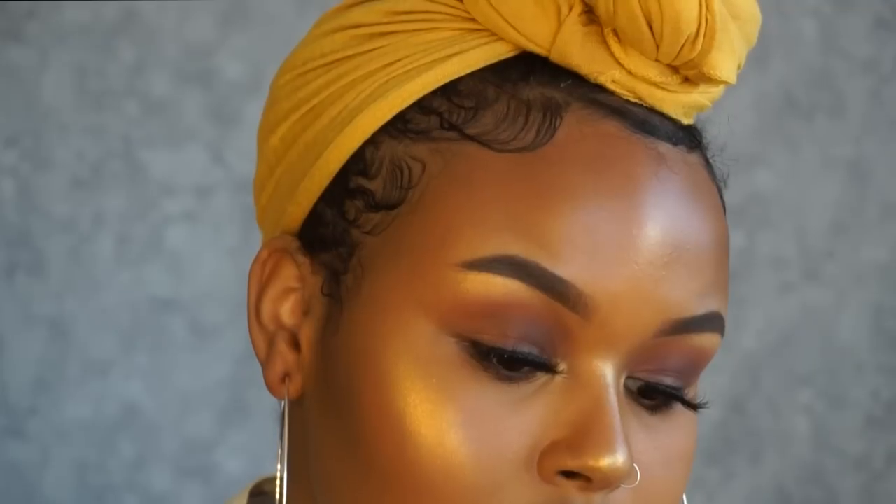Hi everybody, welcome back to my channel. Today's video is going to be a neutral makeup look and it's perfect for hooded eyes. If you want to know how I got this look, you already know what to do — just keep on watching.